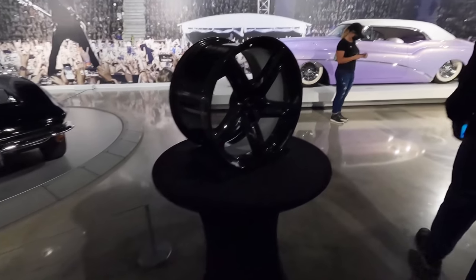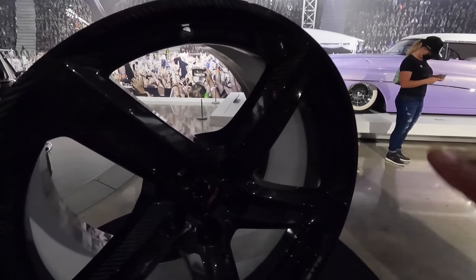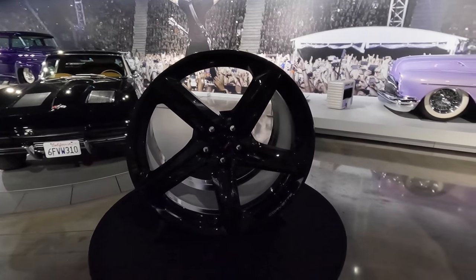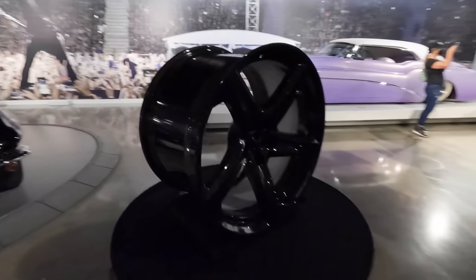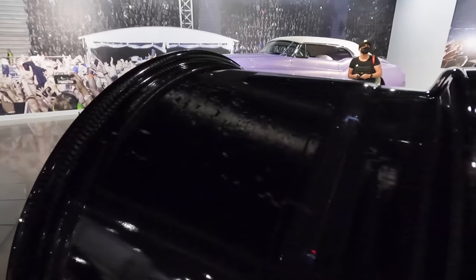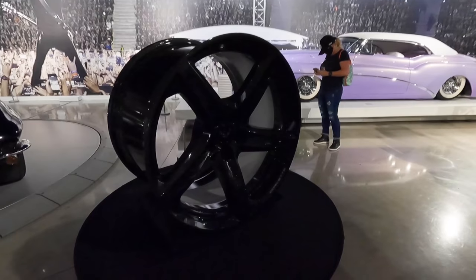I apologize for the lighting, but this is another very interesting element about the new Z06 — you can have an optional carbon fiber wheel, which obviously reduces your unsprung weight and overall should make the car feel significantly lighter. You can see the whole carbon weave right here. Again, I apologize for the lighting, but we're doing the best we can.